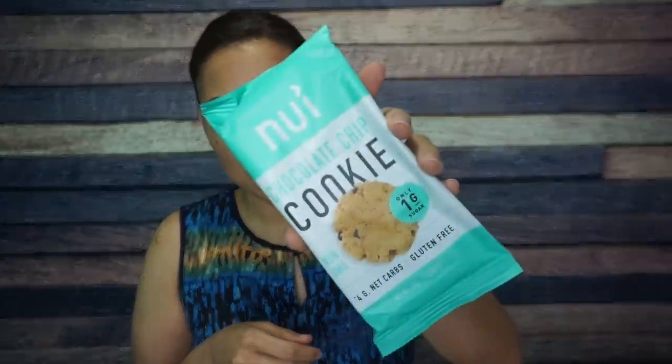The first thing we have is the Nui chocolate chip cookie. I am very, very excited about this. Now I've had Nui cookies before, and I think I've mentioned this on a previous KetoCrate unboxing. I kind of feel like every pre-made chocolate chip cookie just tastes like almond flour and erythritol. That being said, they're not bad — they just all taste similar, but I will eat this and I will enjoy it.